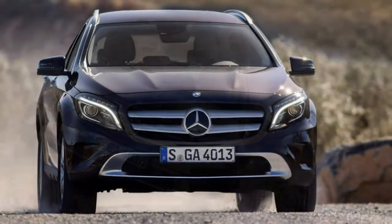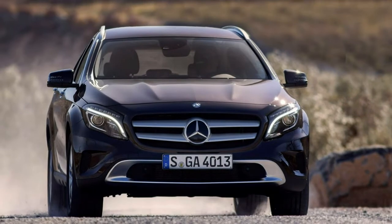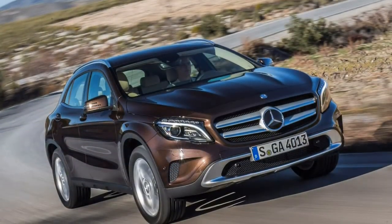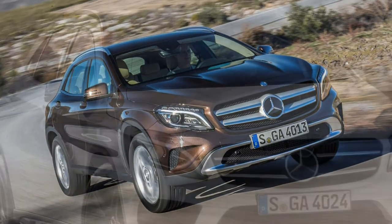All versions with the exception of the GLA 200 petrol and GLA 220d diesel in SE trim, or with manual transmission, get the 4Matic four-wheel drive system as standard, ensuring a 0-to-62 mph time of just 4.4 seconds.